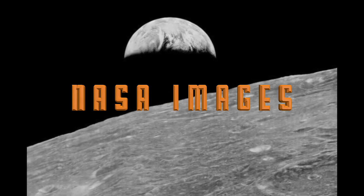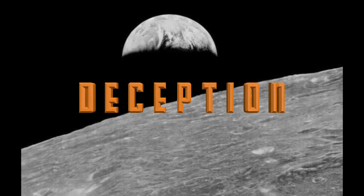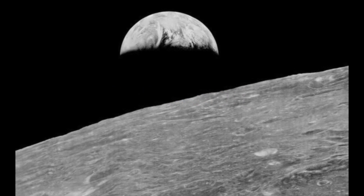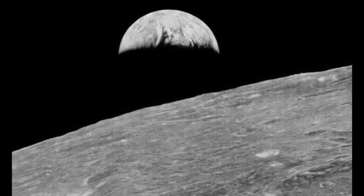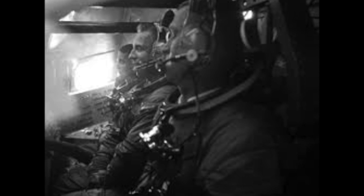I'm an enormous fan of NASA. In the 1960s, during the Apollo era, some of the world's most iconic photographs were taken. We are all familiar with this amazing image of Earthrise over the Moon, taken by the Apollo 8 crew in the late 1960s.